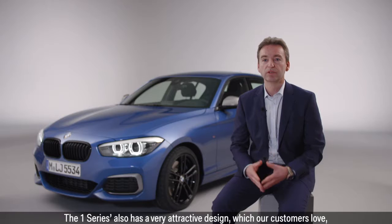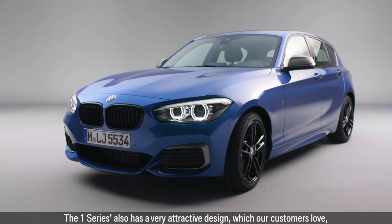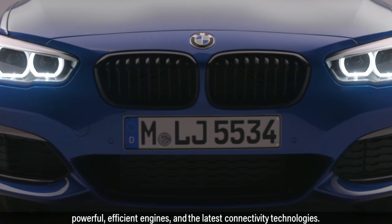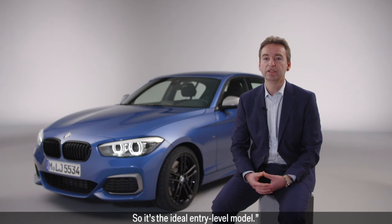The 1 Series also has a very attractive design, which our customers love. Powerful, efficient engines and the latest connectivity technologies make it the ideal entry-level model and the ideal entry into BMW.